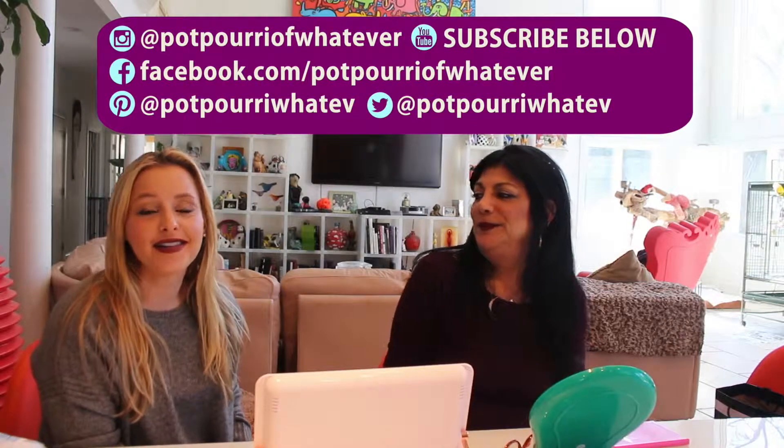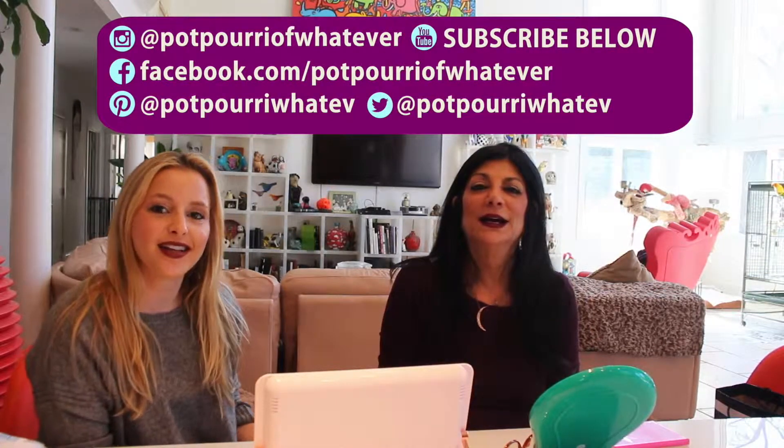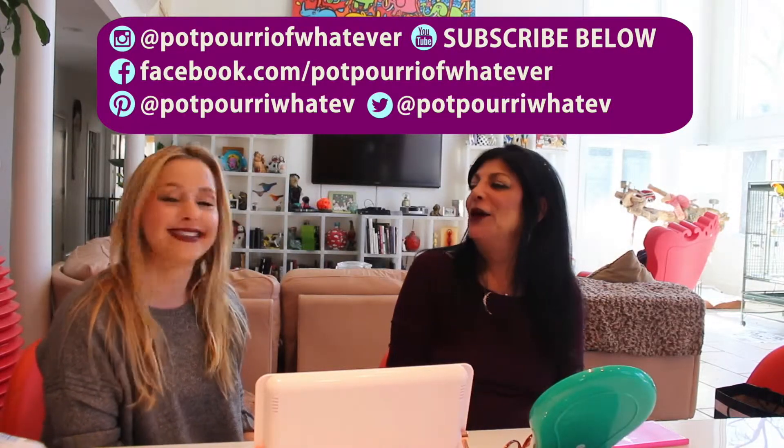Don't forget to follow us on Instagram, YouTube, Facebook, and Pinterest. If you're interested, there's a link below in the description to purchase any of the products we talked about today. Thanks, bye!